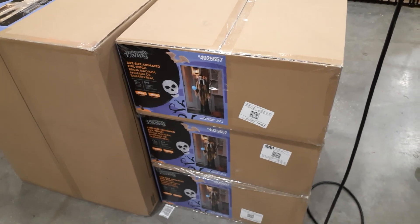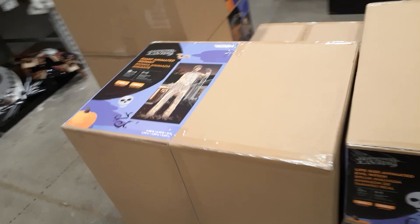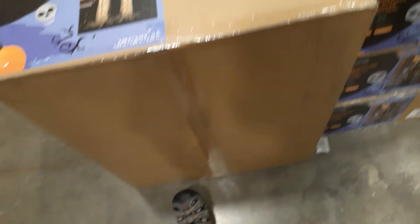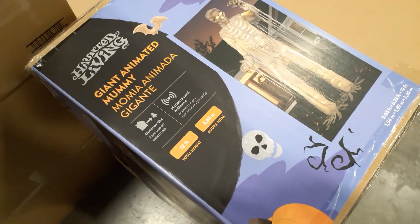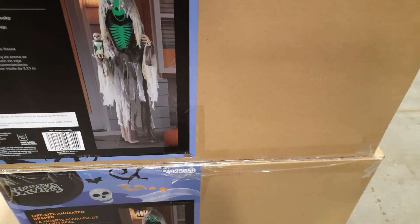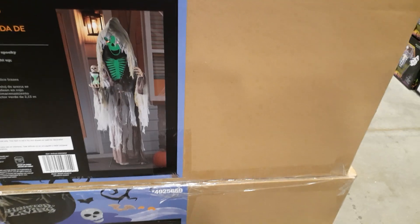Here's our 12-foot animated dummy. I think he's $350 but they do not have a display out for him. His box is about 12 feet high — probably three and a half to four feet tall by 20-24 inches — so it's a big old box. Here's our Grim Reaper: he lights up in green and his little hourglass is also green. And there's our little crazy girl animatronic.